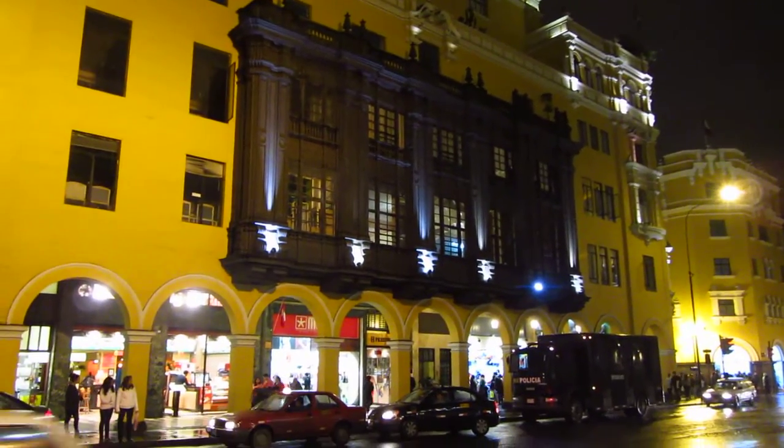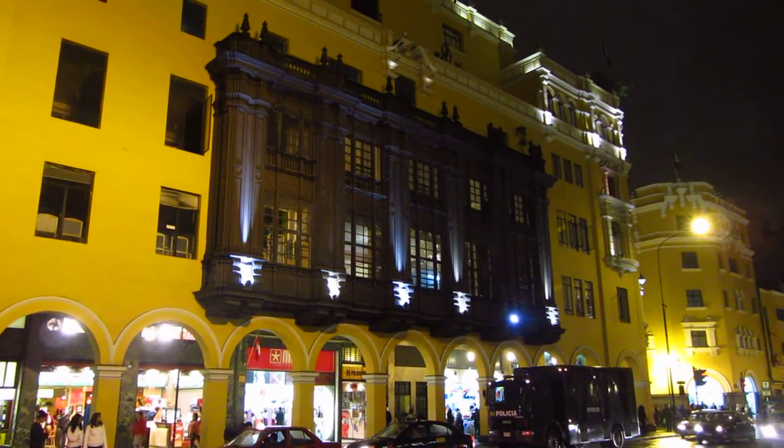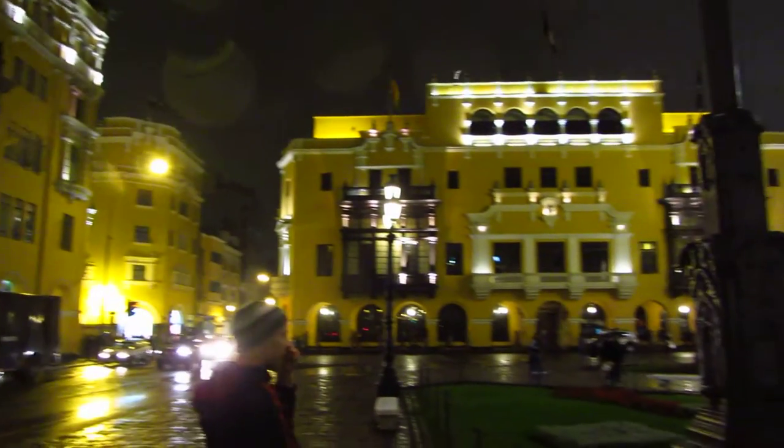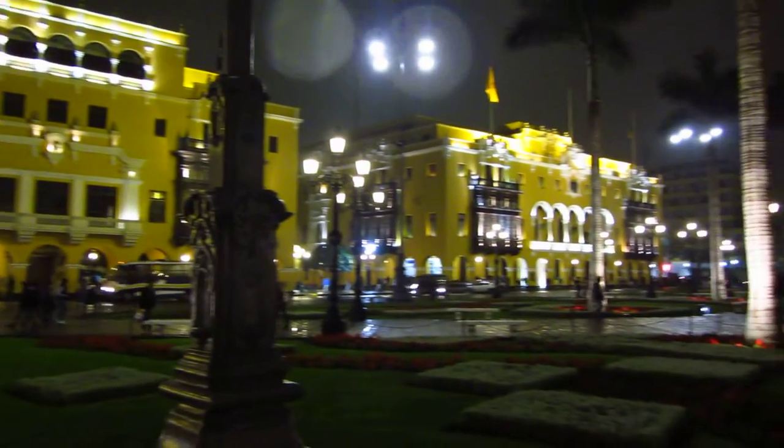Personally, we believe these balconies are likely to be influential aspects of sailors — like the back end of a Spanish Armada ship sticking out. It really adds tremendous character to the area.